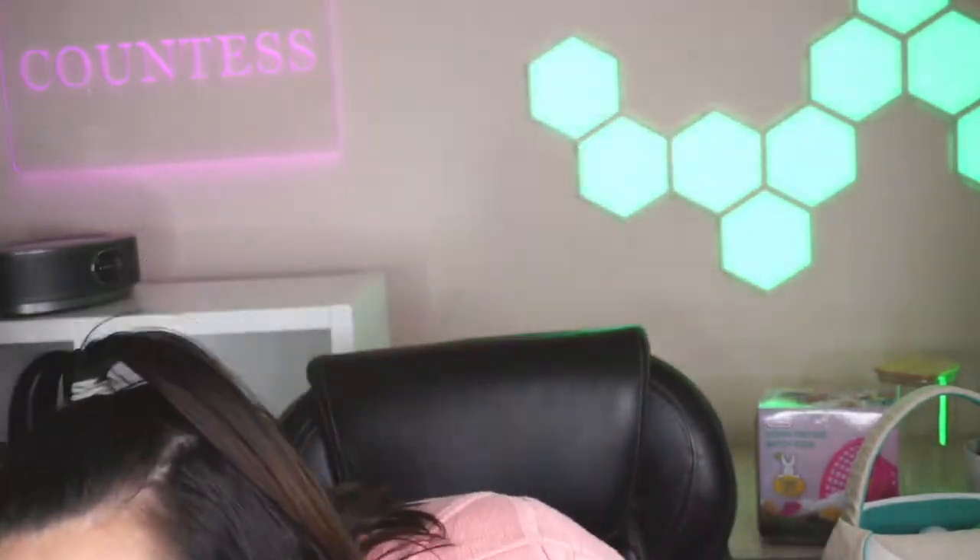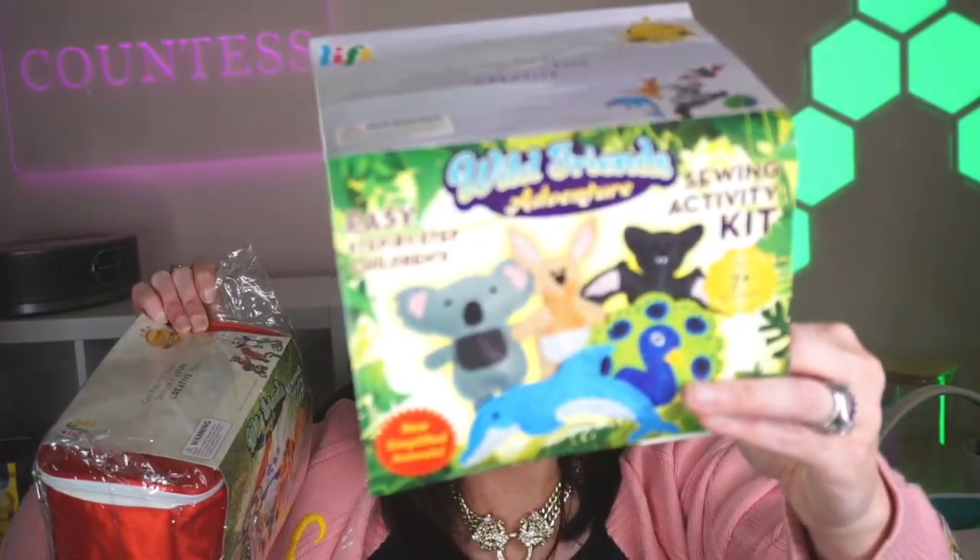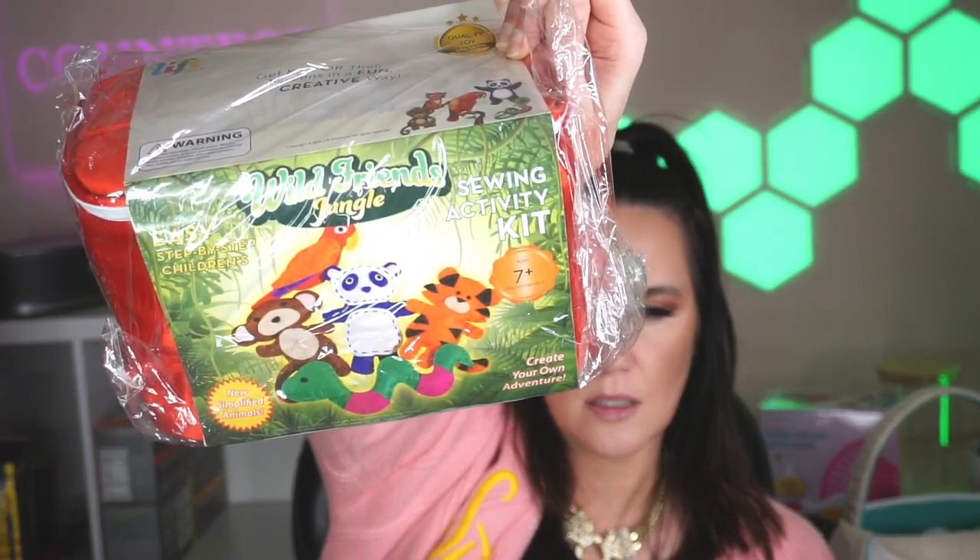Next, I have this sewing kit for kids ages seven and up, for boys or girls. I've got two different sewing kit ones — one has dolphins, koalas, bats, and peacocks; the other has a tiger, a parrot, and a monkey. It's a whole sewing kit with seven different embroidery threads and five pre-cut patterns, and it's all included. It's crafts, a lot of fun. I opened this with my seven-year-old and we loved it — I felt like I was in Girl Scouts again.